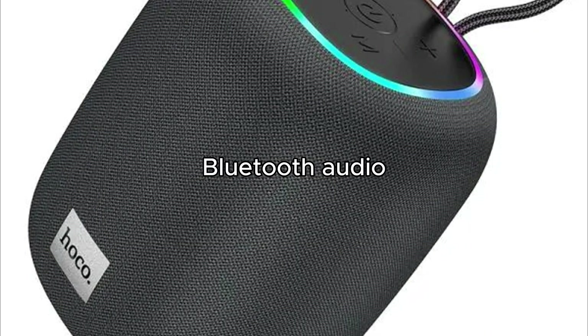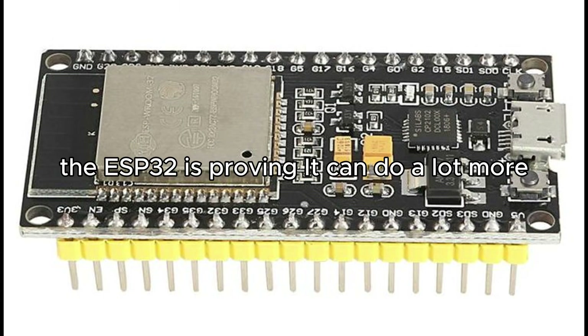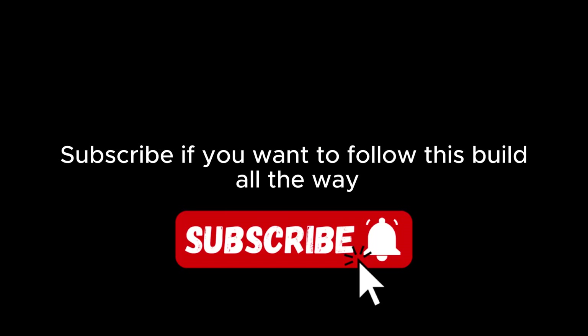So from Bluetooth audio to internet radio, and soon AI responses, the ESP32 is proving it can do a lot more than people think. Subscribe if you want to follow this build all the way, because the journey from impossible to working prototype has just begun.